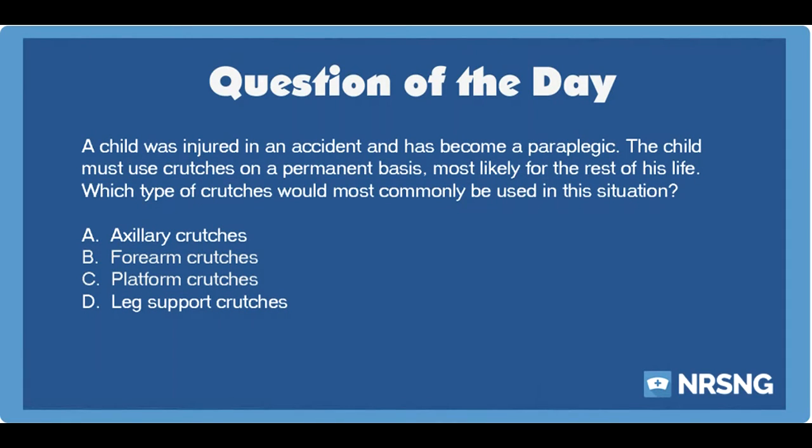A child was injured in an accident and has become a paraplegic. The child must use crutches on a permanent basis, most likely for the rest of his life. Which type of crutches would most commonly be used in this situation? A. Axillary crutches, B. Forearm crutches, C. Platform crutches, or D. Leg support crutches.